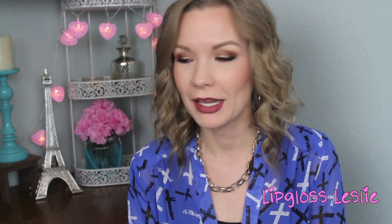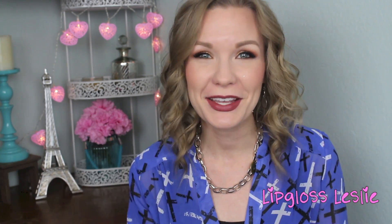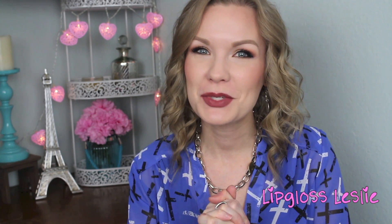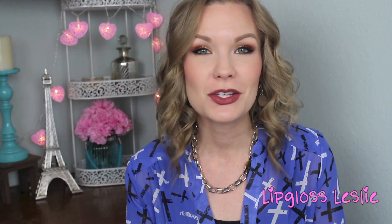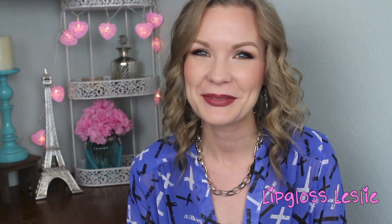Okay guys, that wraps up part one — I bet that was a really long video, so if you stuck through the whole thing thank you so much! I hope you really enjoyed it. Please give it a thumbs up if you did and let me know what your favorites are in these categories. Watch out for part two coming soon, ask me any questions below, and please subscribe to my channel if you're not already. See you in the next video, bye!